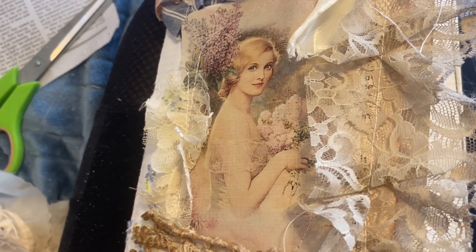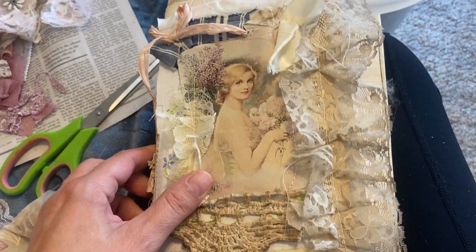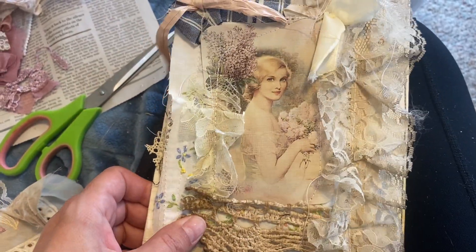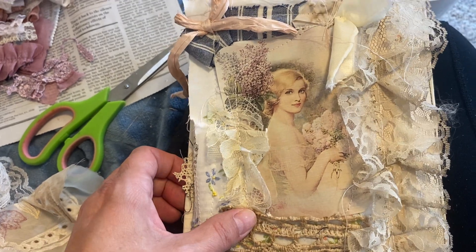Hi everybody, this is Rita with Boomstitch. Welcome to my channel. Thank you so much for being here. Sorry for the really close up here — I'm doing this not as part of my regular setup, a little bit different because I'm actually working on something.